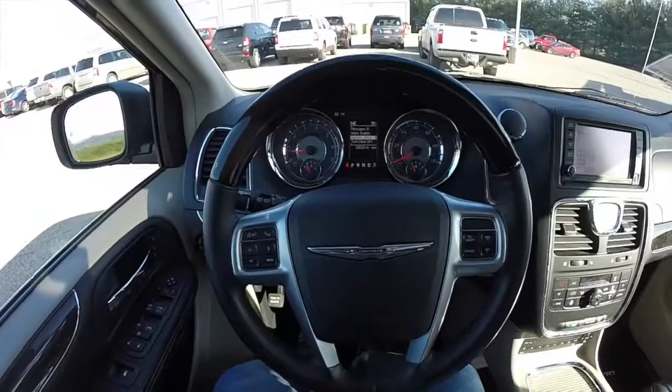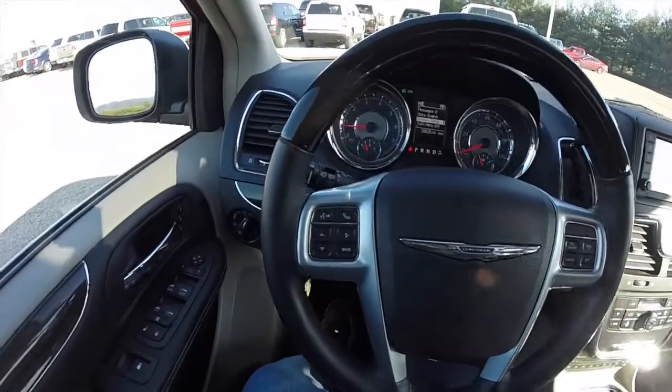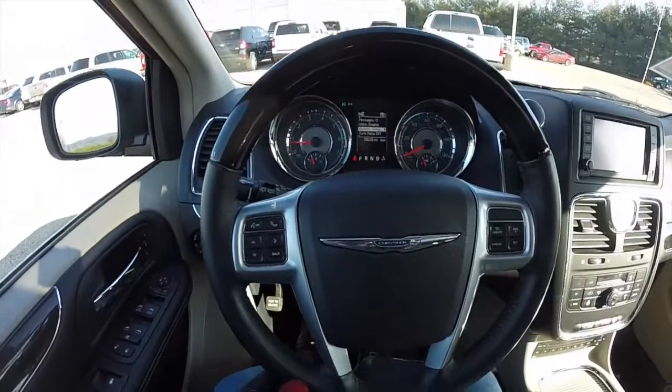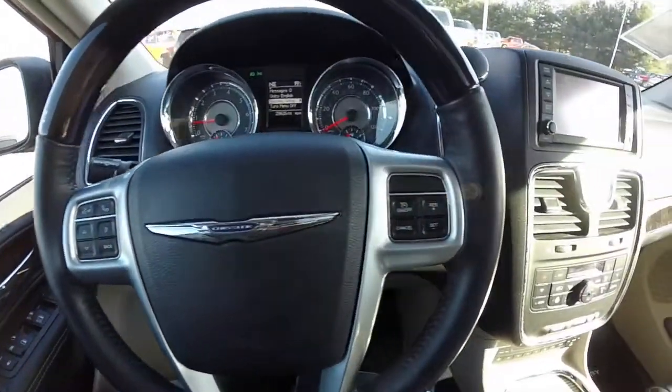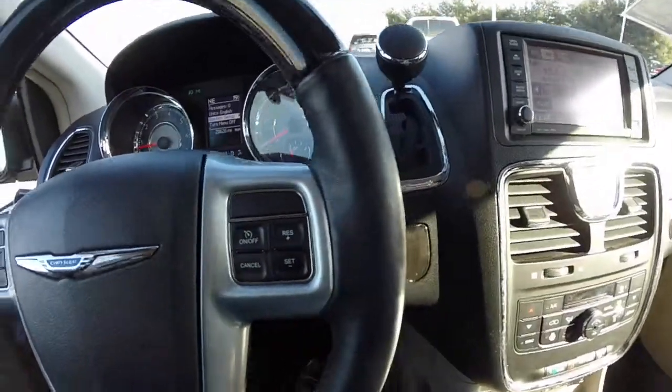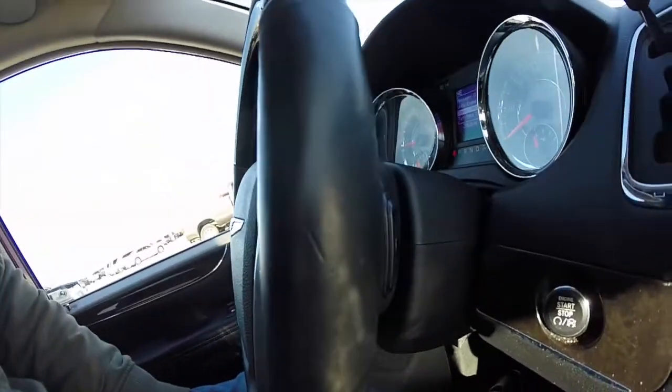Also equipped with power adjustable pedals. It does have a leather-wrapped and wood steering wheel — it's heated. You have controls on your steering wheel for your Uconnect Bluetooth and cruise control, and on the back side of the steering wheel, you have audio controls.